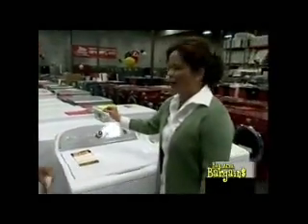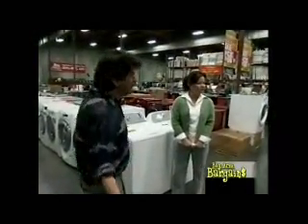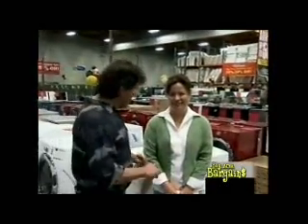Some of them might have a scratch or dent. They could have been discontinued or pulled from the showroom floor — but full warranty. To give us some examples of the amazing deals we have, we're going to have Randy Tyra join us.